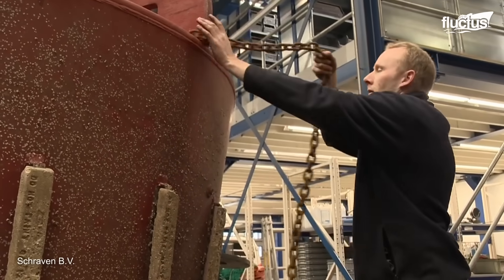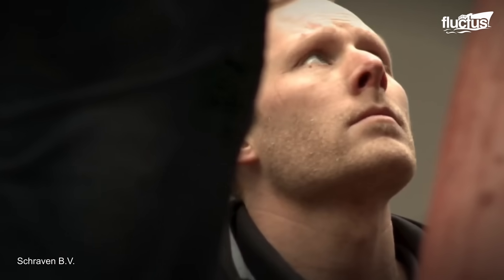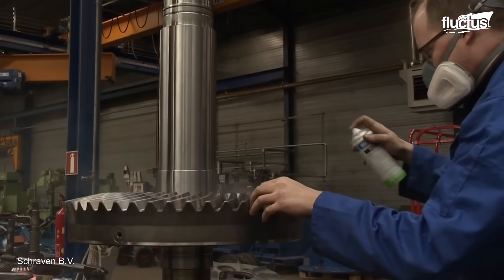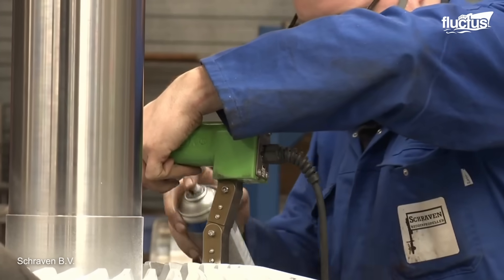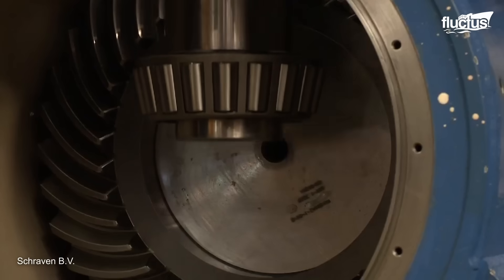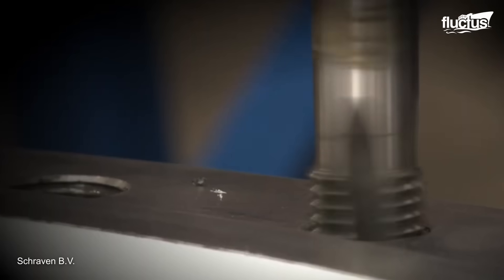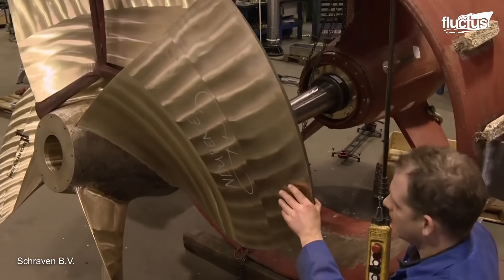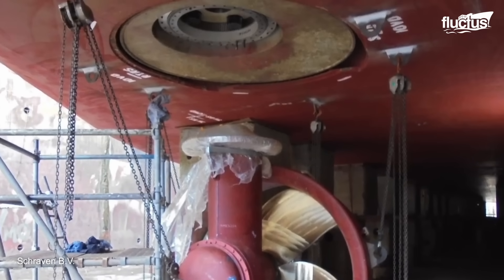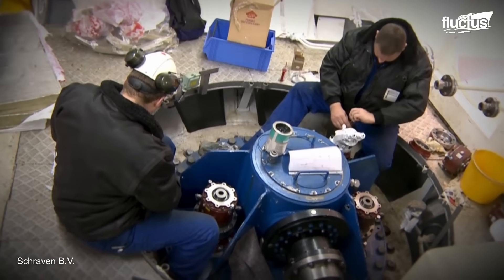Preventative maintenance by SHOTL involves regular inspections, servicing, and monitoring of propulsion units. Detecting and addressing potential issues before they escalate ensures vessel efficiency remains consistently high. To extend the operating life of vessels, SHOTL goes beyond regular maintenance intervals, with scheduled overhauls meticulously performed to refresh and renew critical components, ensuring propulsion units continue to deliver top-notch performance.